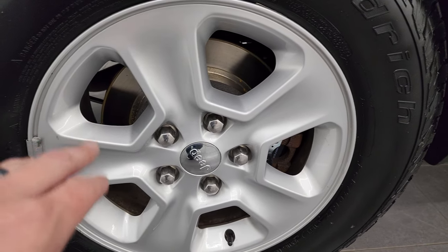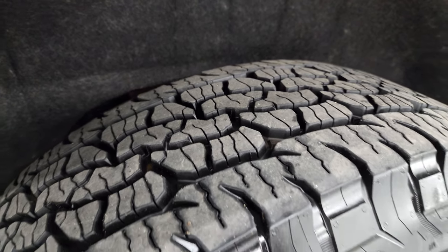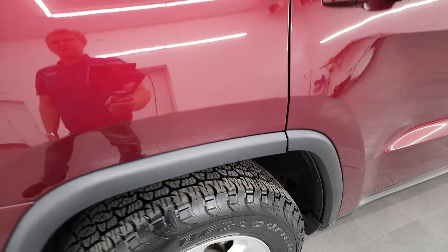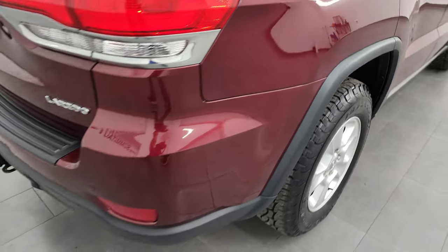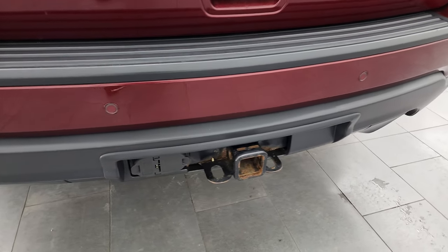The back wheel is in excellent shape. Looks like it has brand new brakes in the back, and the back tires have just as much tread as the front tires. Coming around to the back of the vehicle, the rear bumper is in great shape. It does have the towing package with the receiver hitch, 4-pin and 7-pin wiring.